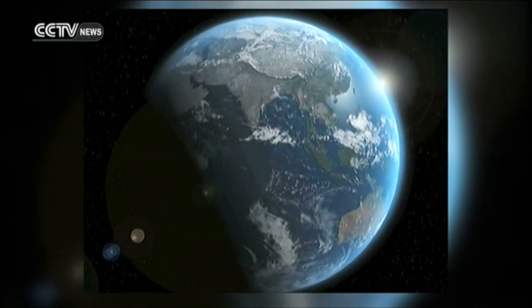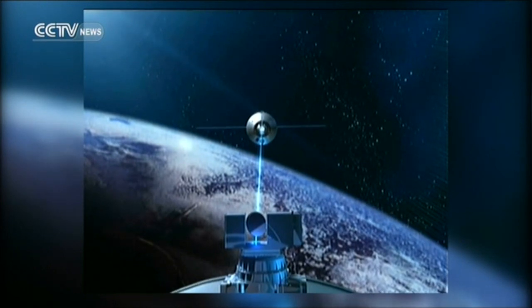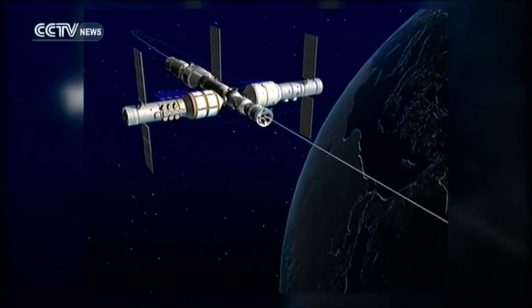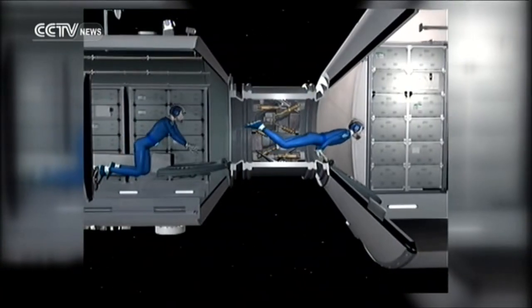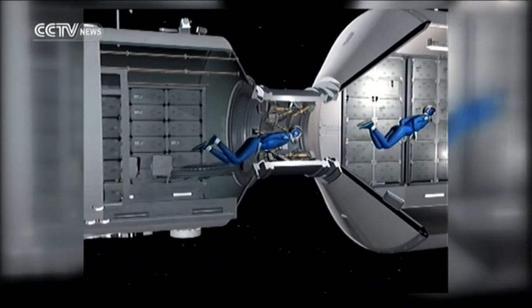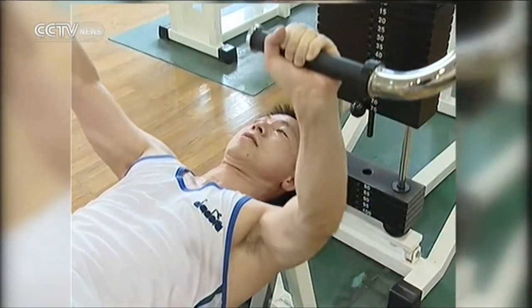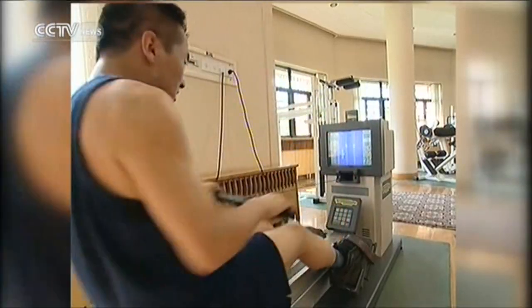Outer space is different in many ways from Earth. The oxygen levels, gravity, and temperatures all vary drastically. That means an astronaut must be exceptionally healthy and strong to adapt to the rigors of a strange, challenging environment. A variety of training equipment can help prepare them for space travel.